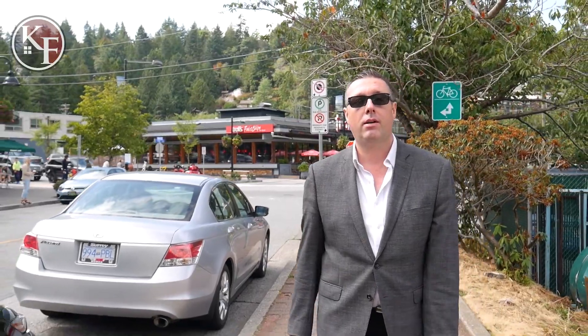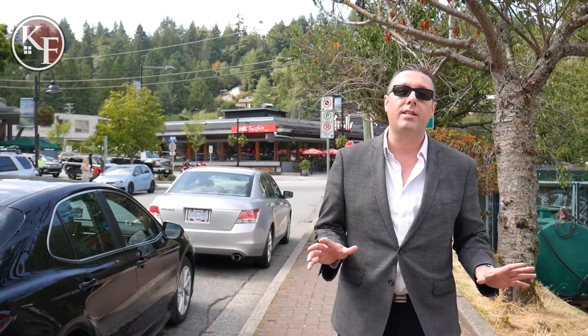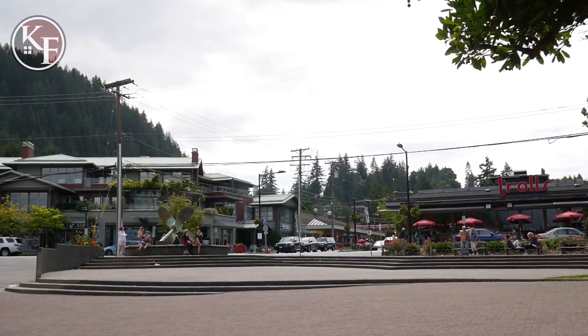Our first stop today is Horseshoe Bay. While you're waiting for a ferry over to Vancouver Island, Horseshoe Bay is a great place to grab a bite to eat or do a little bit of shopping.